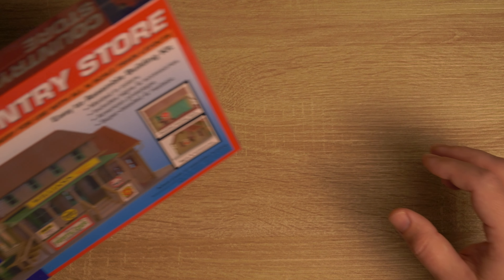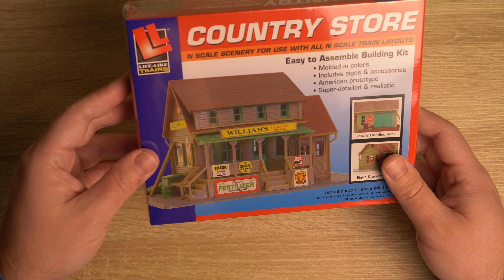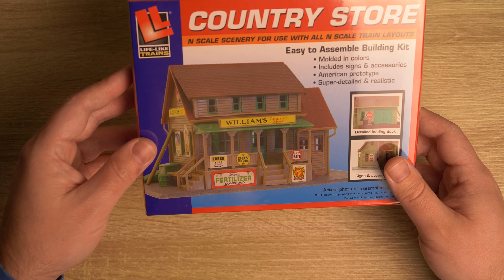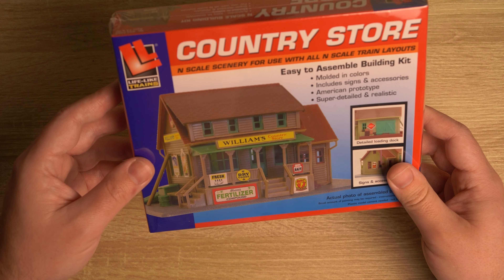A building kit — and that's why the box is so big — but this is a country store from Lifelike Trains. It's going to be really nice. Yeah, I'm really excited. I'm going to do a video on this one, actually.